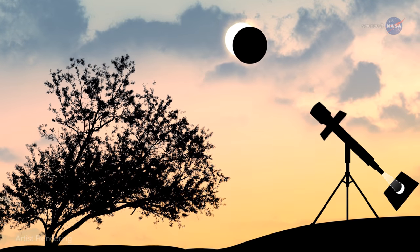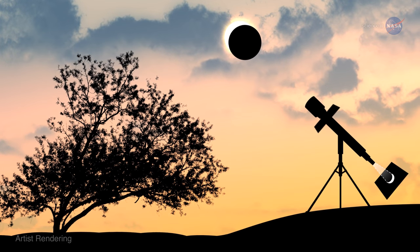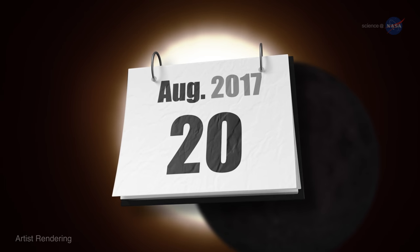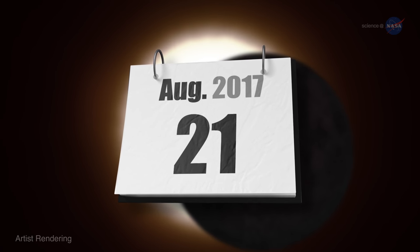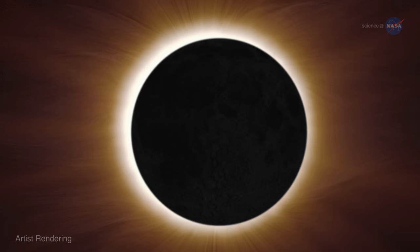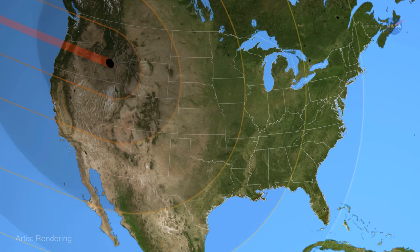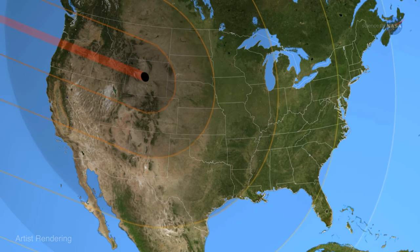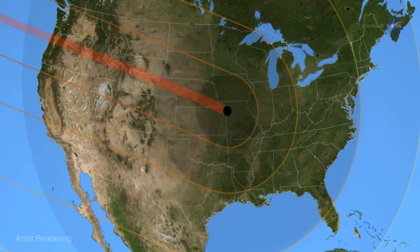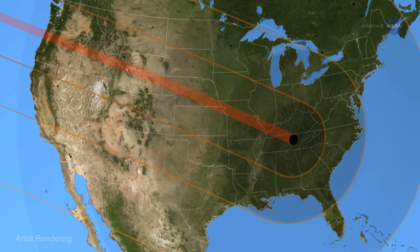Astronomers are excited about this eclipse, mainly because it brings us closer to another one we've been anticipating for years: the total solar eclipse of August 21, 2017. On that date, the moon will completely cover the sun for a total eclipse visible in the United States from coast to coast — an easy driving distance of 100 million people. If the weather accommodates, it should be the best observed eclipse in the history of astronomy.